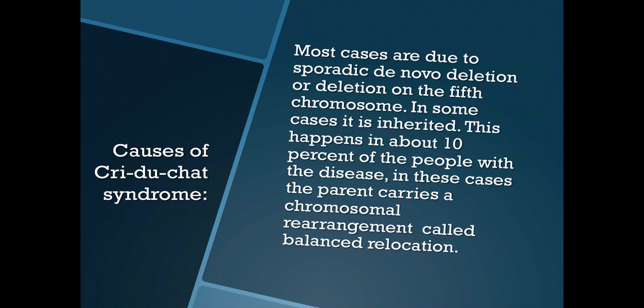Causes of Cri-du-Chat Syndrome: Most cases are due to sporadic de novo deletion on the 5th chromosome. In some cases, it is inherited. This happens in about 10% of the people with the disease. In these cases, the parent carries a chromosomal rearrangement called balanced translocation.